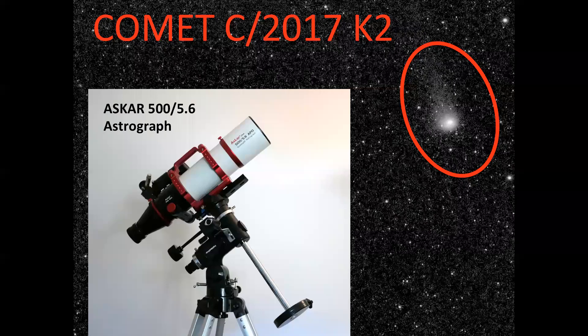Comet C/2017 K2 is a perfect test object for my new ASCA astrograph, and I will provide images from the comet along with some deep sky objects.